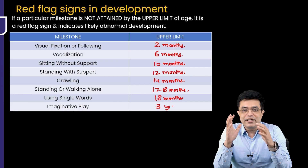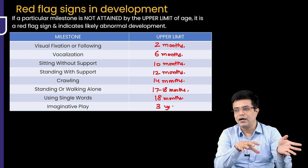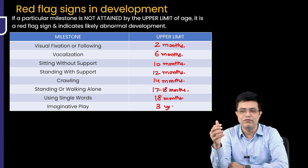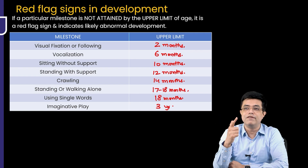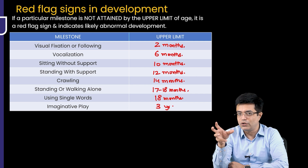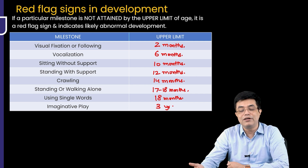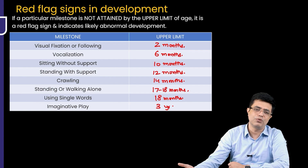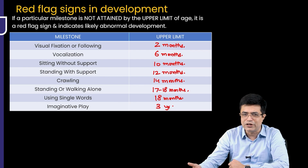Remember that neuro regression and lack of development are different. Regression means a milestone was attained and then the child loses it. Regression is a feature of many white and gray matter disorders — one typical example is Rett syndrome, and it has also been described in patients with late-onset West syndrome (infantile spasms). Developmental delay, on the other hand, is the child not gaining milestones at all. It can occur in conditions including Trisomy 21, cerebral palsy, any brain insult, microcephaly, etc.